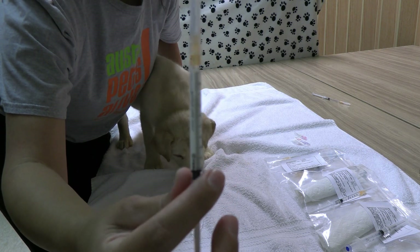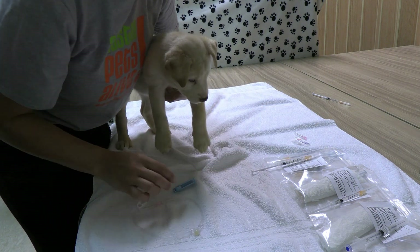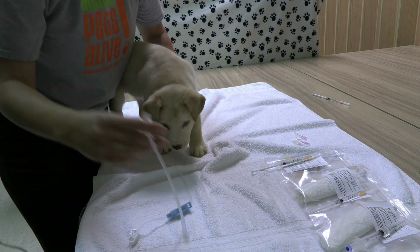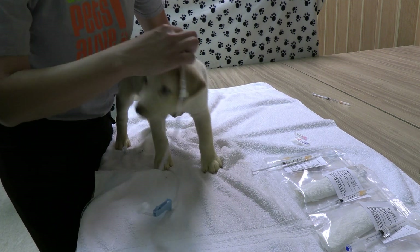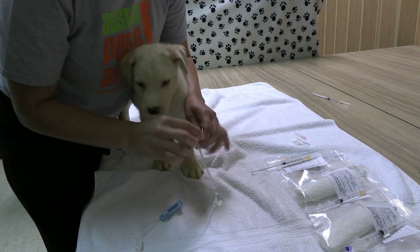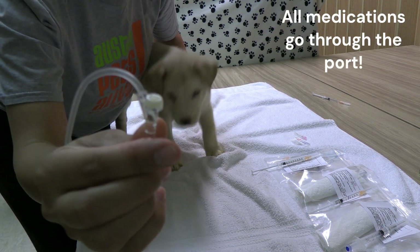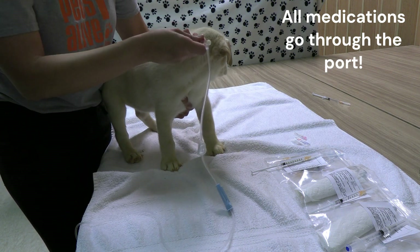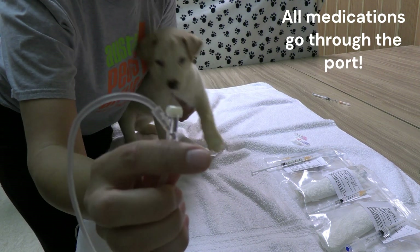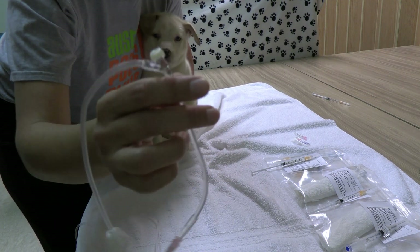Now we're ready to start. This needle on the fluid line is the only needle that's going to go into the puppy. The rest of the medications I'm going to put through the support port. So the main fluid needle goes into the puppy, and the medications get injected through the support — we're only poking the puppy once during the treatment.